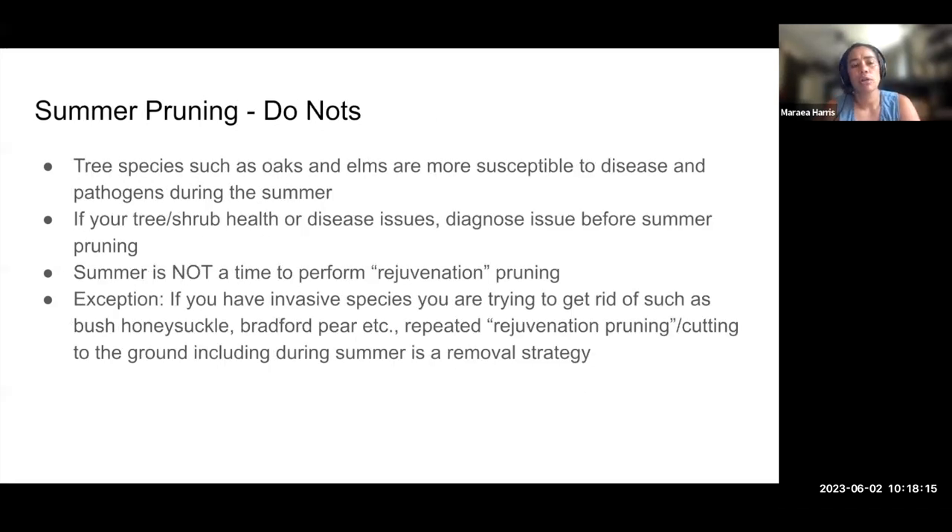With every do, there's a do not. There are disease issues for some trees like oaks and elms that might cause you to back off on pruning in summer. Elms are susceptible to Dutch elm disease, transmitted by a beetle active in summer that's attracted by the smell when you cut the tree. Oak wilt is also becoming an issue in some areas. Those are reasons to leave tree pruning for dormant season if you can. If your tree or shrub has health issues, don't summer prune it. Summer is a stressful time as it is — spend that time trying to identify what the problem is, using your help desk or local cooperative extension service.